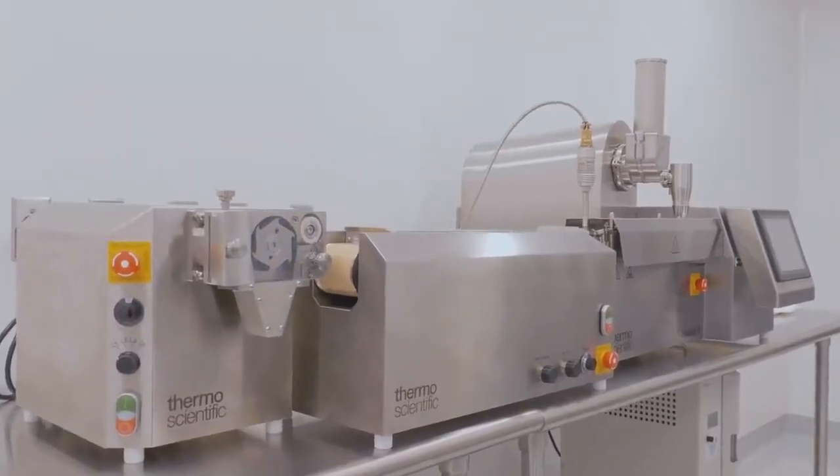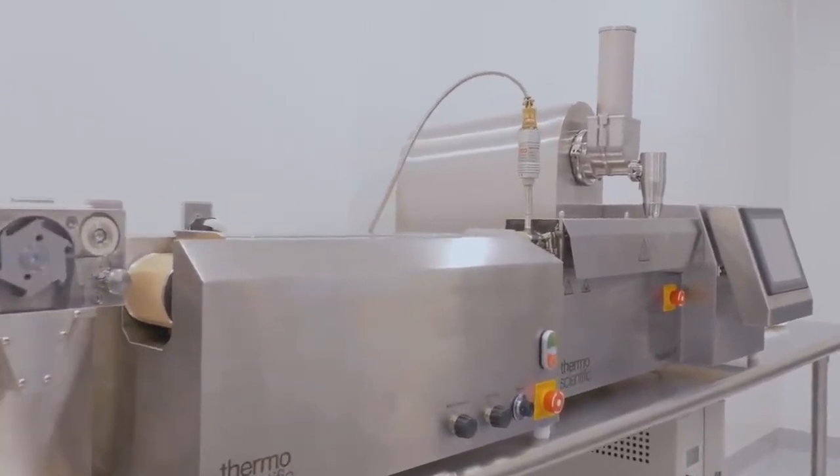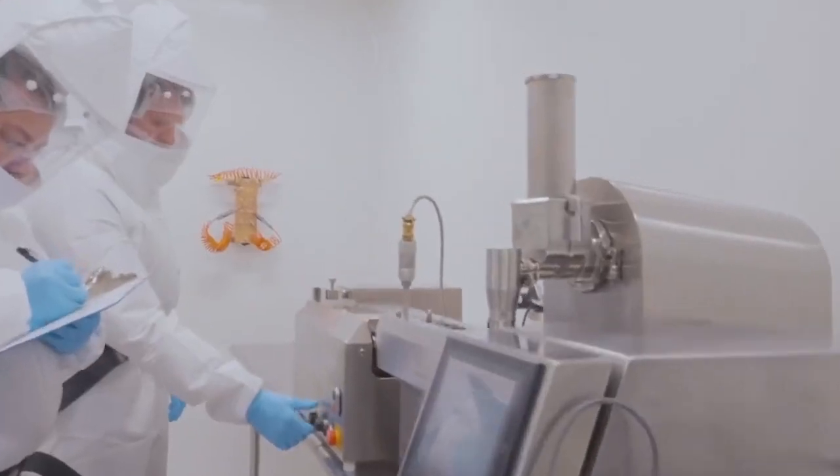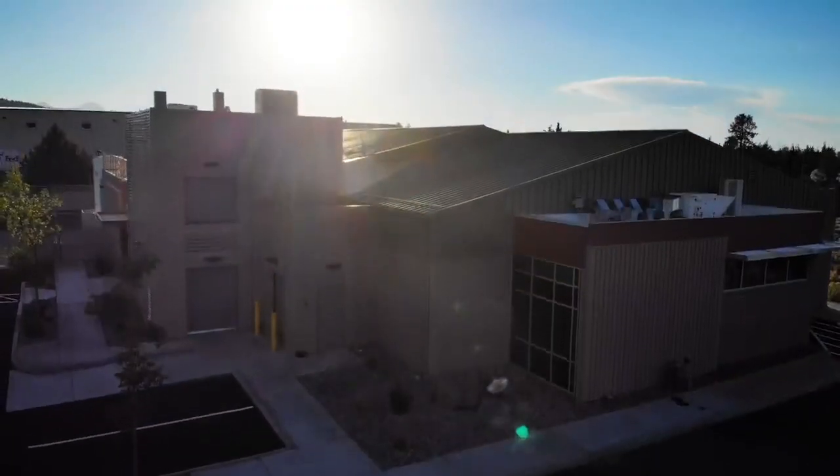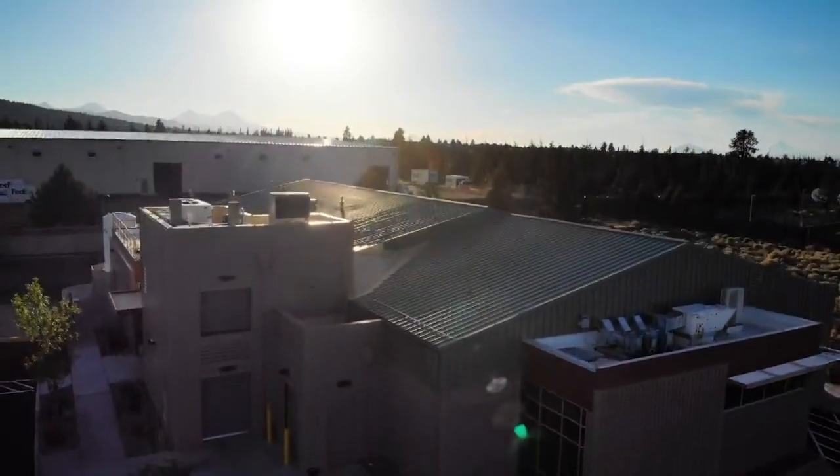Quadrant II is a platform we developed here at the Bend, Oregon site. It helps in identifying the right technology for poorly soluble compounds. A unique aspect of Quadrant II is that it is fully predictive and requires only the structure and the physico-chemical properties of the API, such as the melting point. With that simple information, we can help identify the right enabling technology as well as excipient selection for formulation. We have analyzed over 150 compounds with a high degree of accuracy — over 80 percent — in terms of technology and excipient selection.